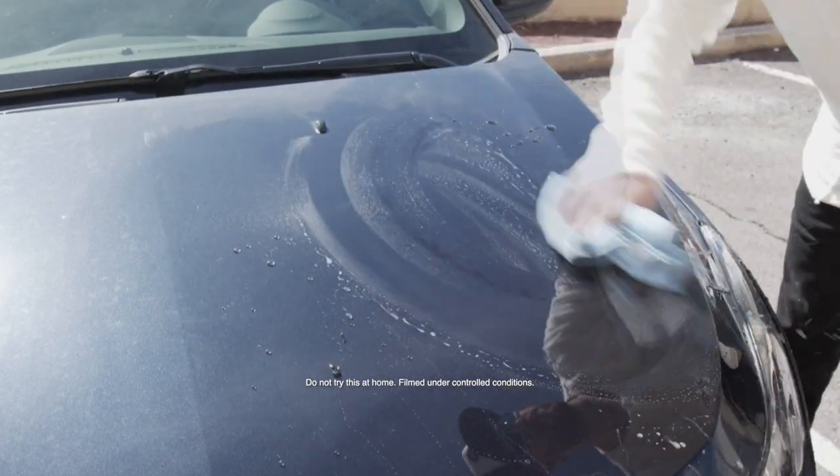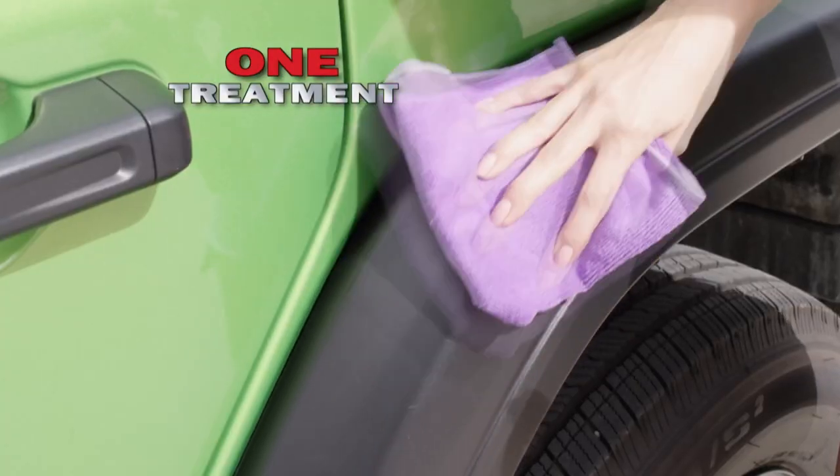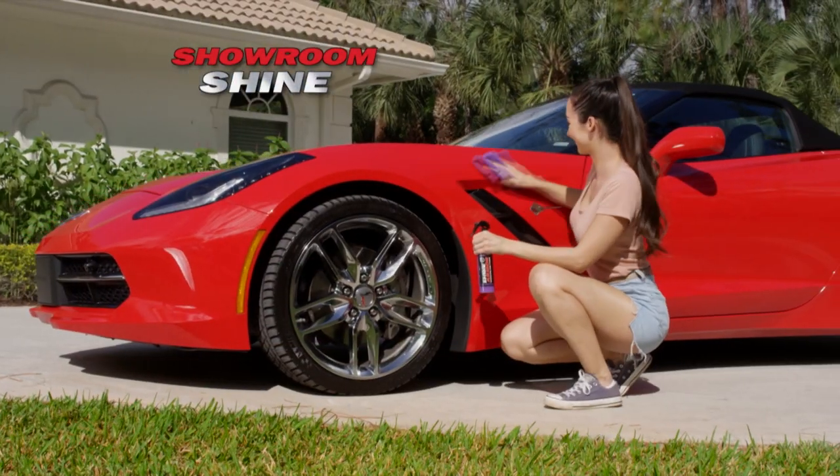Even this fire couldn't break the protection and nuts and bolts just bounce off without a scratch. Bumpers, trim, mirrors, glass and more — you'll get a beautiful showroom shine with Shine Armor.